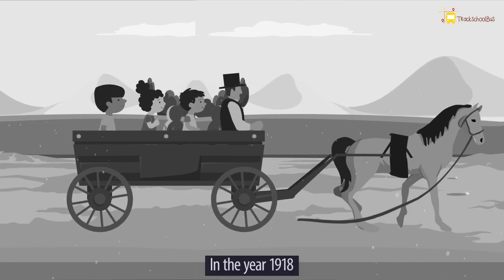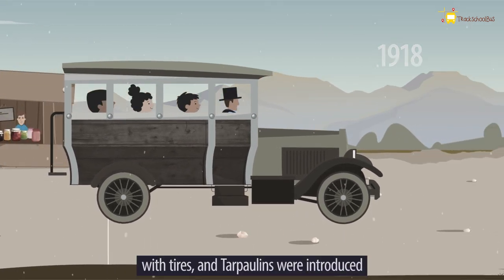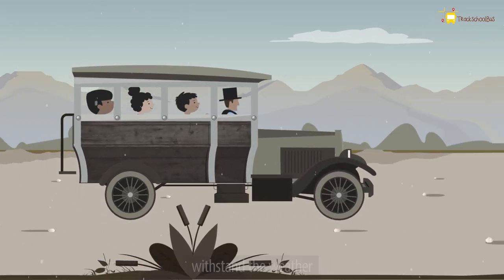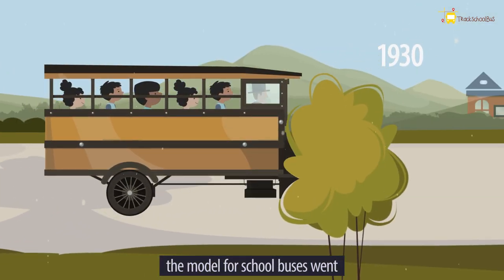In the year 1918, kid hacks became motorized with rubber tires and tarpaulins were introduced as a roof for the vehicle to withstand the weather. As years passed by, school buses went through a lot of modifications.